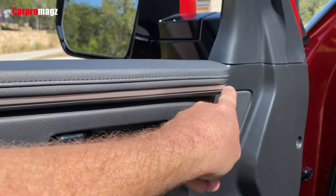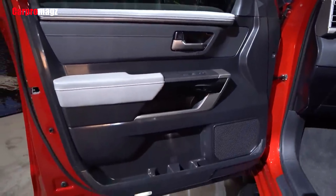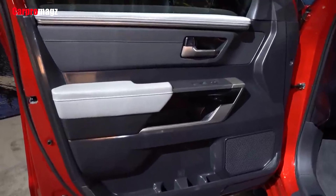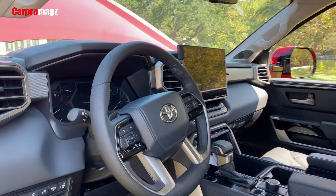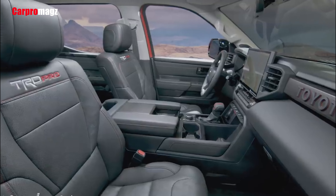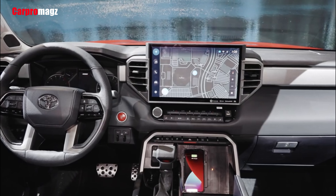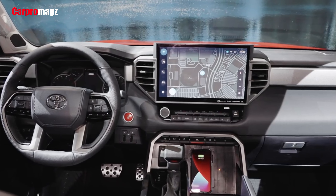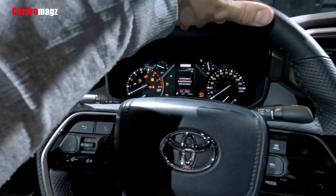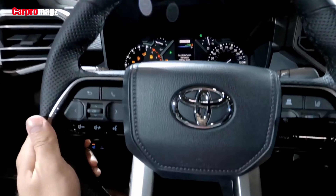Inside, the Tundra has a chunky dashboard dotted with prominent air vents and a thick, smooth center section that connects the door panels. The materials used on the center console, dash, and doors are much nicer than what was used in the previous generation. Quality also increases with the trim levels, with the top-of-the-line 1794 Edition sporting attractive wood accents.